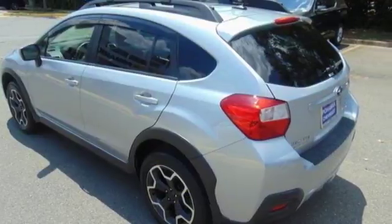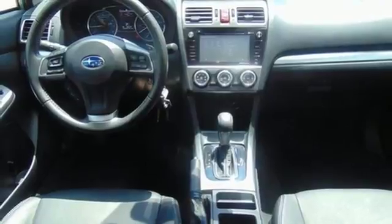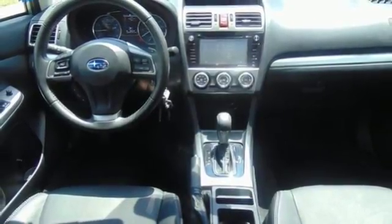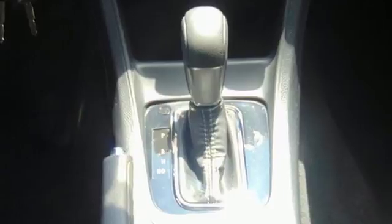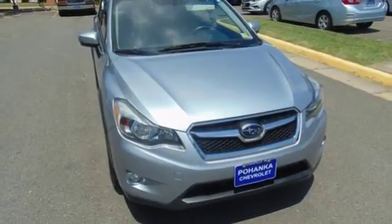Enjoy its cavernous interior, flexible seating, rear-vision camera, and impressive Subaru Starlink in-vehicle technology while you head out on your next adventure. Go anywhere, do anything in this capable XV Crosstrek.